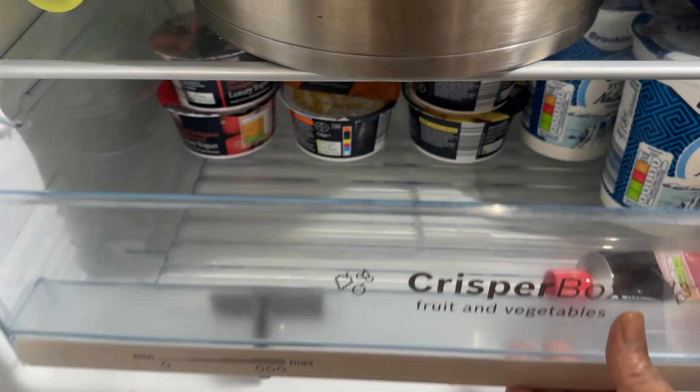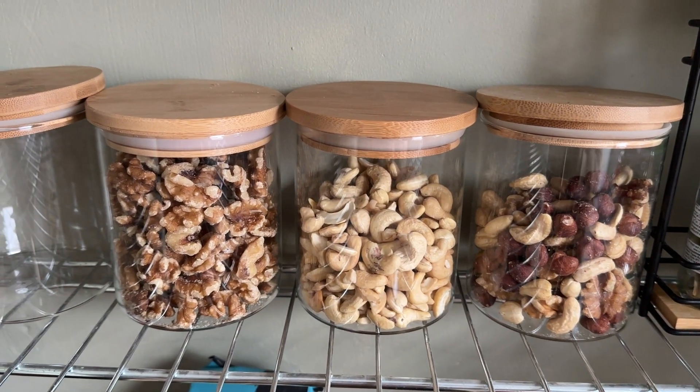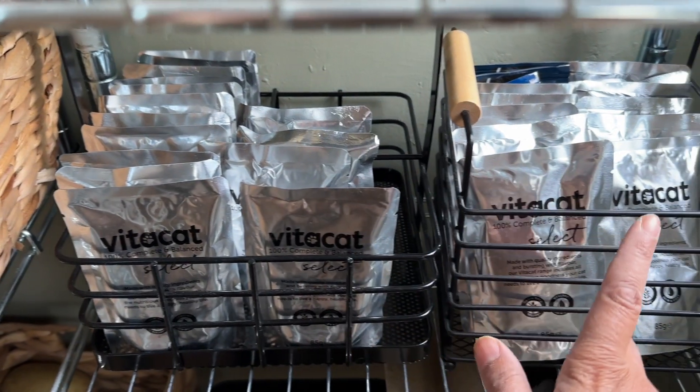This is how I've stored the yoghurt. How I've stored the nuts. Bell's food, poultry and fish. In the toilet bowl.